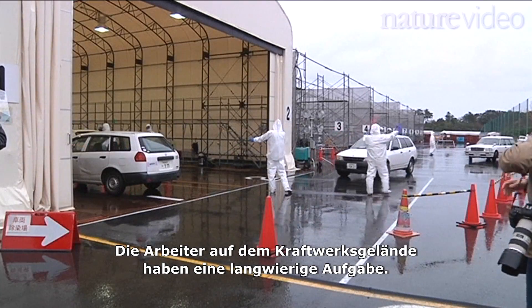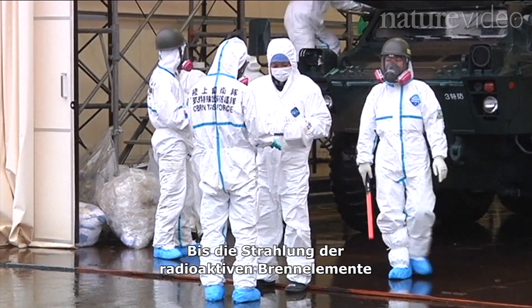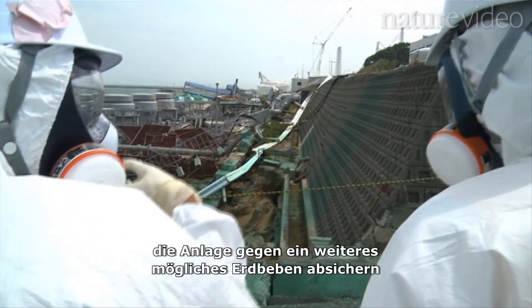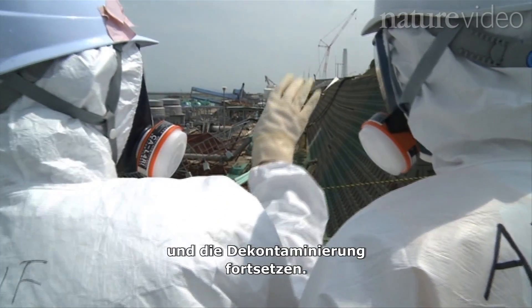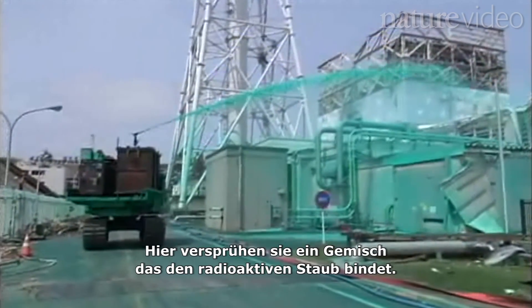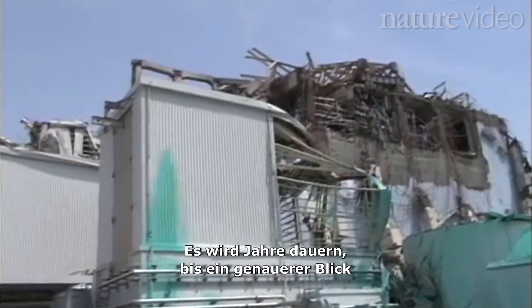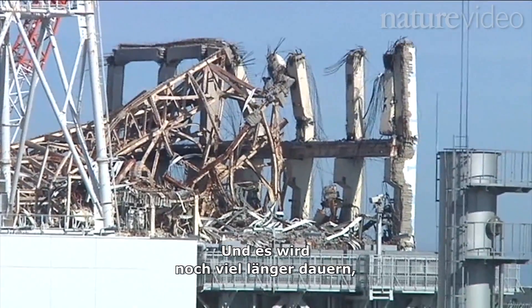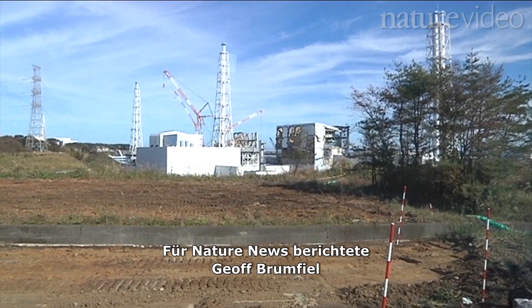Workers at the plant must play a much longer game. Until radioactive fuel inside the reactors decays further, they will have to focus on maintaining cooling, strengthening the plant's defenses against another quake, and decontamination. Here they're spraying a suppressant to keep down radioactive dust. It will be years before anyone gets a clear look inside the battered reactors, and it will be longer still before they are removed. For Nature News, I'm Jeff Brumfield.